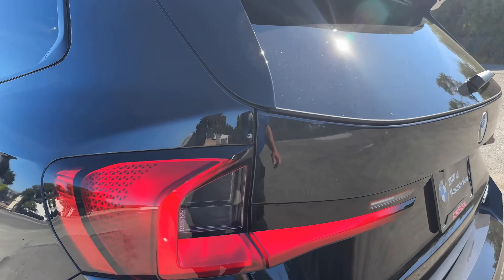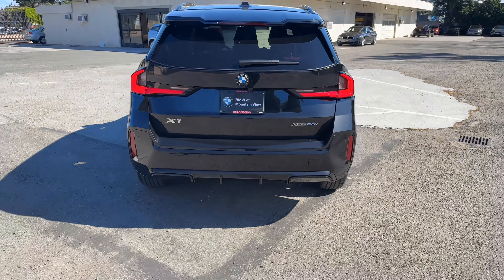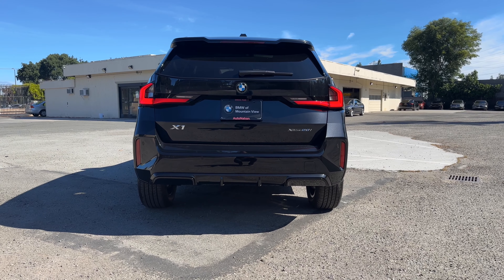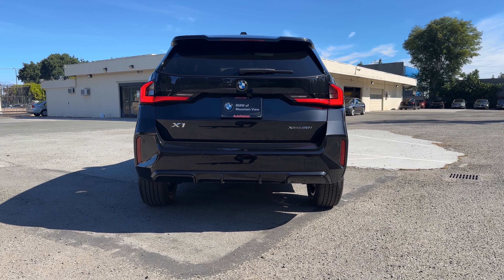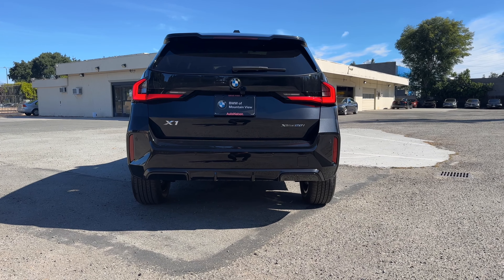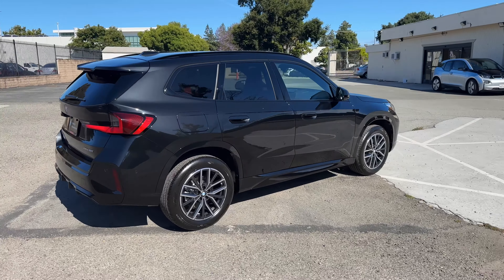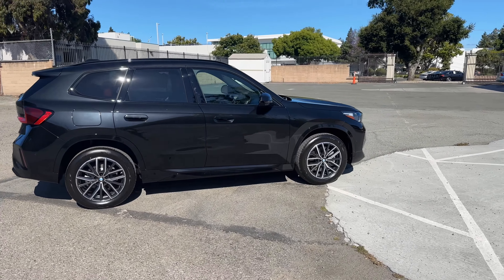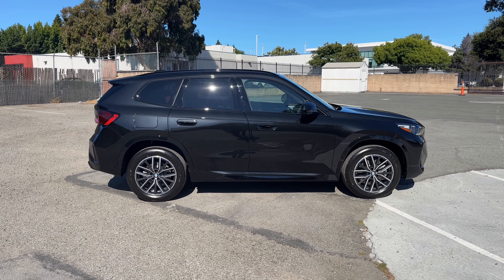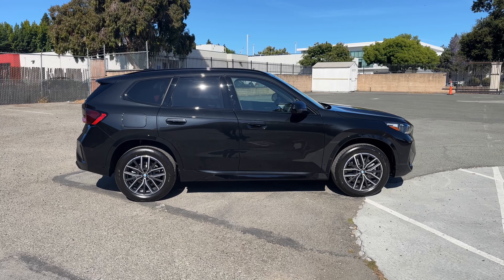Out back, we have the very sculpted 3D taillights. The back end looks pretty good on this M Sport model. There's a base trim, X Line, and M Sport. You will not be able to get a tow hitch with M Sport — if you want the trailer hitch, you have to get the X Line; that's the only way it's available. The side profile of the new X1 looks pretty good. It's a big improvement over the previous gen, though my personal favorite X1 is the OG, which looked basically like an E9X wagon.